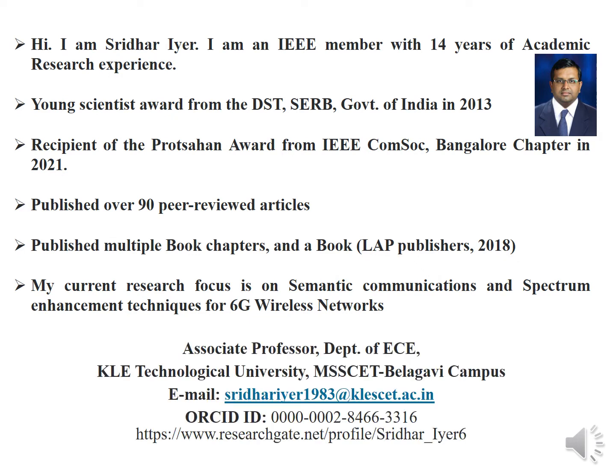Currently, I serve as an Associate Professor in the Department of ECE, KLE Technological University, MSS-CAT, Kaligavi Campus. In this video, I will discuss how to publish in high-quality, top-index journals.